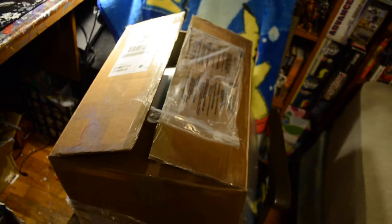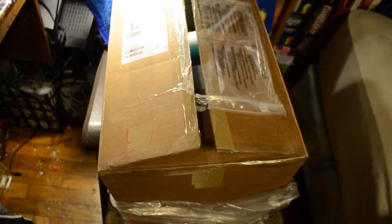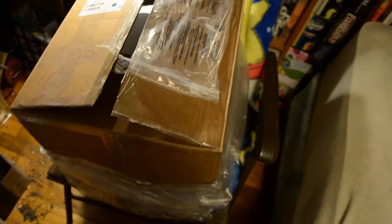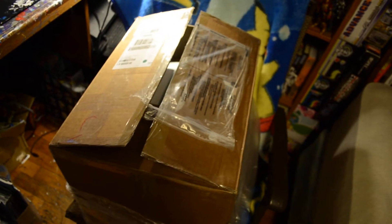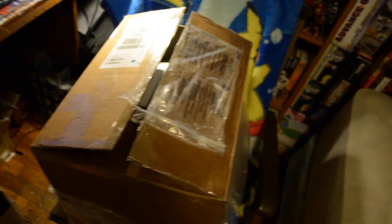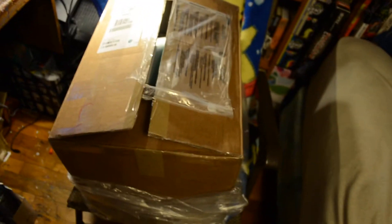Hey guys, Ed here. I've tried to do this video previously, but for some reason it cut mid-video, so I'm doing it again. Today I have a very cool box that UPS finally delivered after trying to deliver it to the wrong address, and then blatantly just driving by my house. I hate UPS, just throwing that out there. But I've got to do this fast because I have a thing to go to.